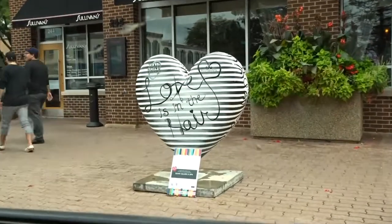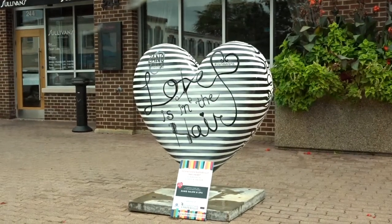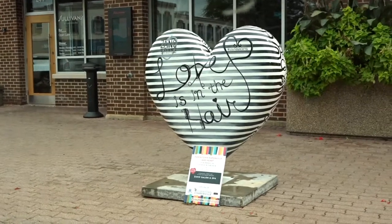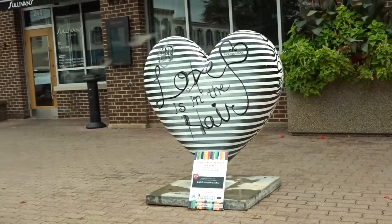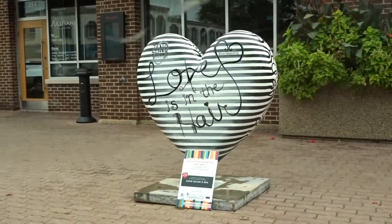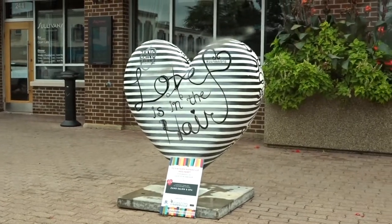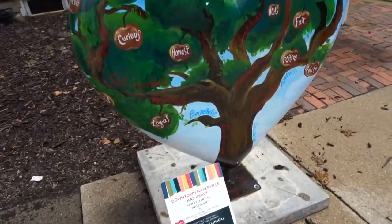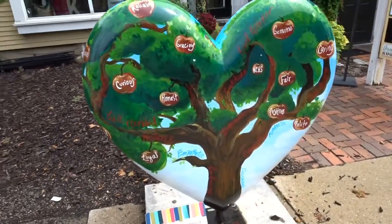As we're walking I think we're going to get to see some of those hearts. Downtown Naperville has a heart sculpture trail and there's a bunch of them scattered around the downtown area. That one's cute, it says 'Love is in the Hair.' Here's another heart — this one was sponsored by Edgewood Clinical Services.